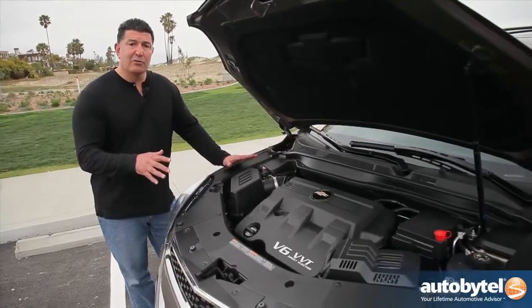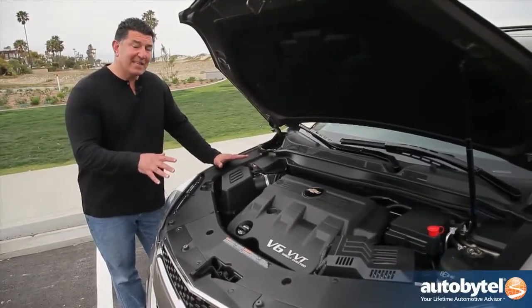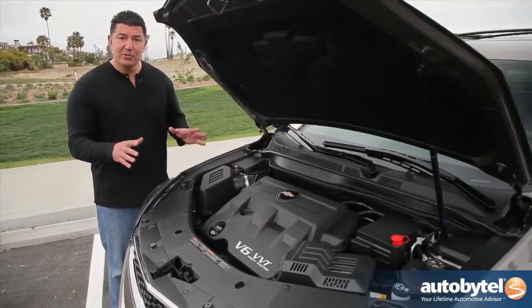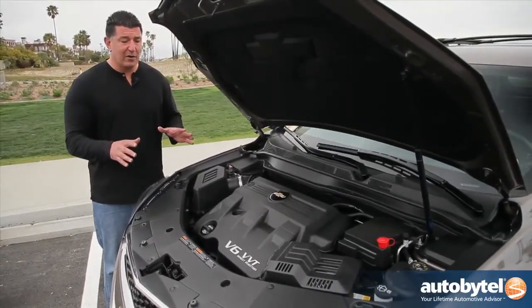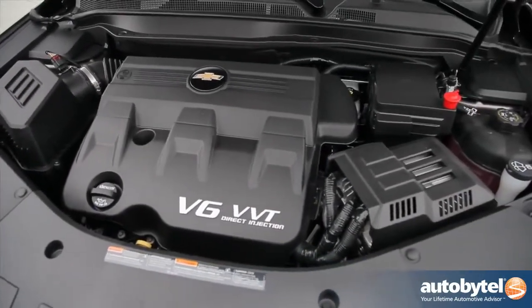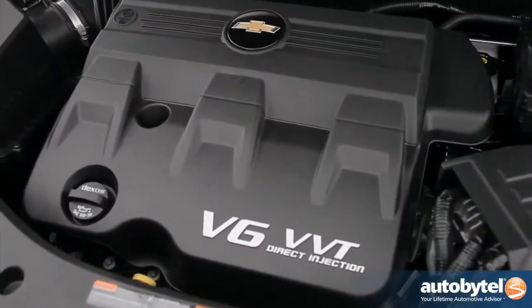Like most vehicles in the segment, the Equinox is offered with two engine options. The base engine is a 2.4-liter four-cylinder Ecotec engine that produces 184 horsepower. This upgraded engine is a 3.0-liter direct injection V6 producing 262 horsepower. The base LS model is only available with the four-cylinder, however the 1LT, 2LT, and top-of-the-line LTZ are available with either engine.